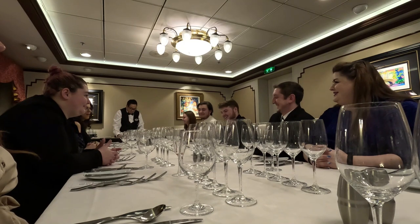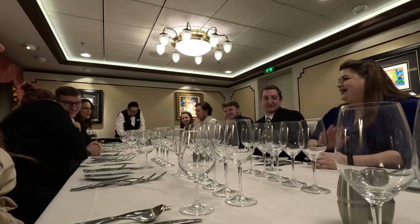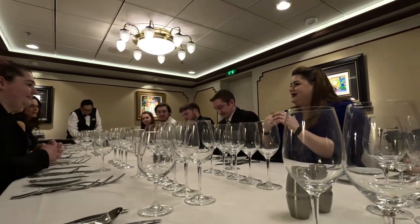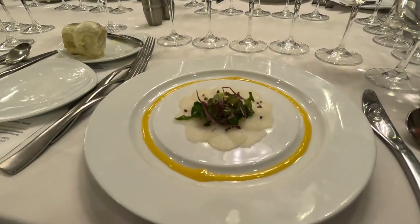The food is generally always the same at the Chef's Table with slight variations depending on the ship. Course one is scallop carpaccio with a yuzu vinaigrette, and that was really delicious. Each ship is going to have a different wine pairing with it — on ours this was a white wine and it was really good. The first course is very light. This is a big meal but not a heavy meal, and you do have a lot of drinks, so strap in for that.